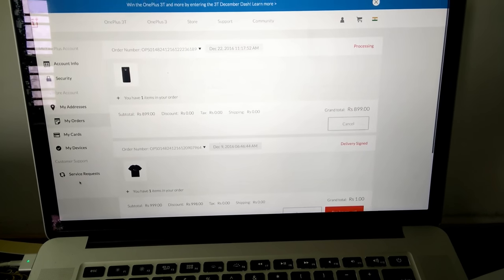They will ship soon, but they will not update tracking details very often — they are very slow to update tracking details on their website.